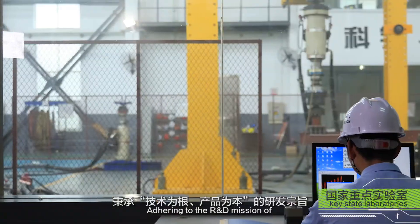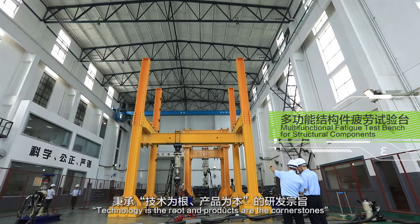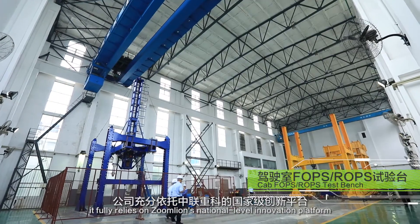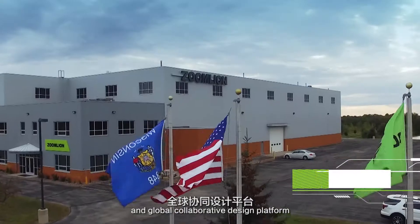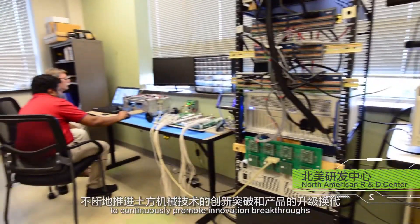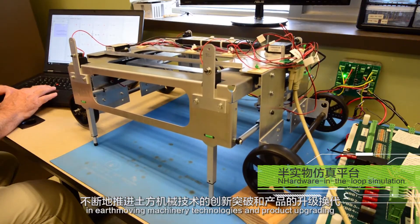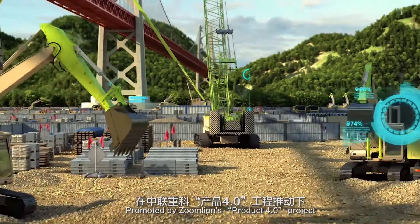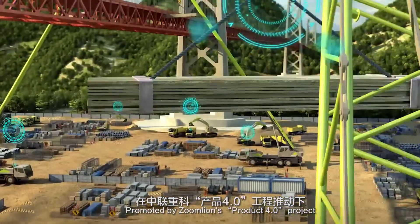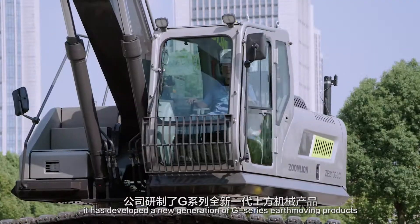Adhering to the R&D mission of 'Technology is the Root and Products are the Cornerstones,' it fully relies on ZoomLion's national-level innovation platform and global collaborative design platform to continuously promote innovation breakthroughs in Earthmoving Machinery technologies and product upgrading. Promoted by ZoomLion's Product 4.0 project, it has developed a new generation of G-Series Earthmoving products.